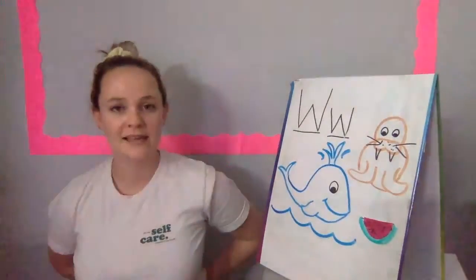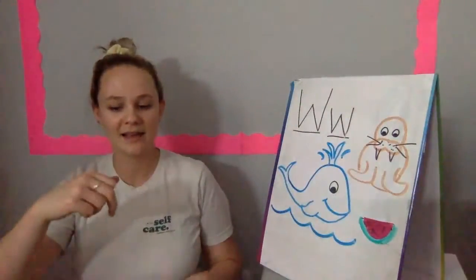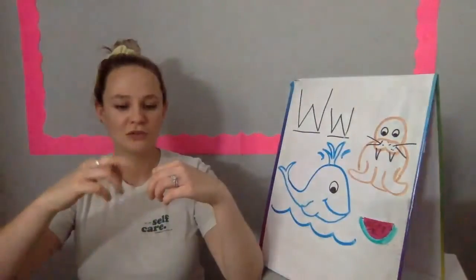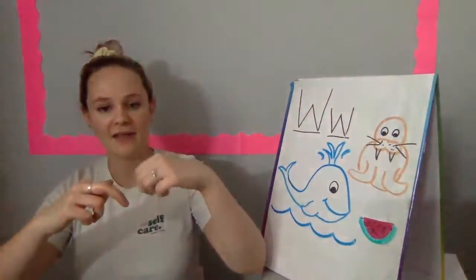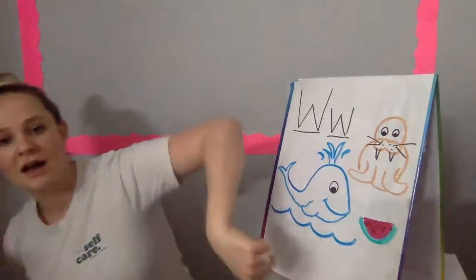Where is Midler? Where is Midler? Here I am. Here I am. How are you today, sir? Very well, I thank you. Run away. Run away.